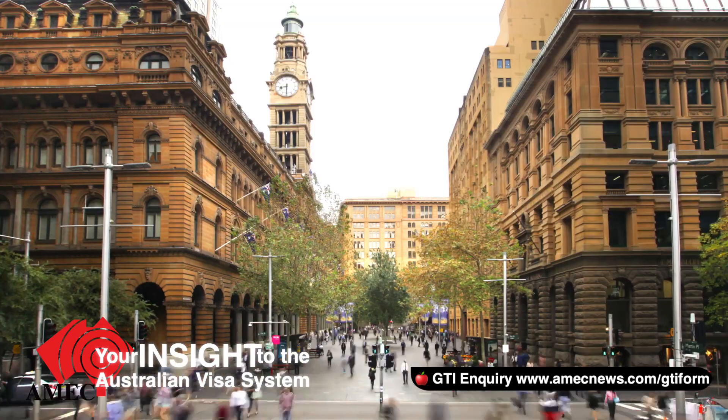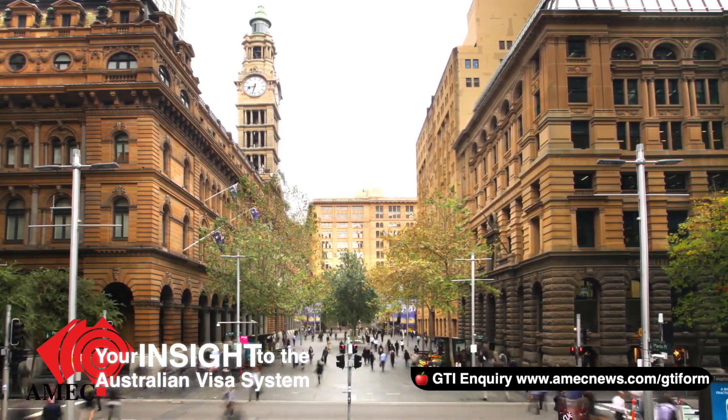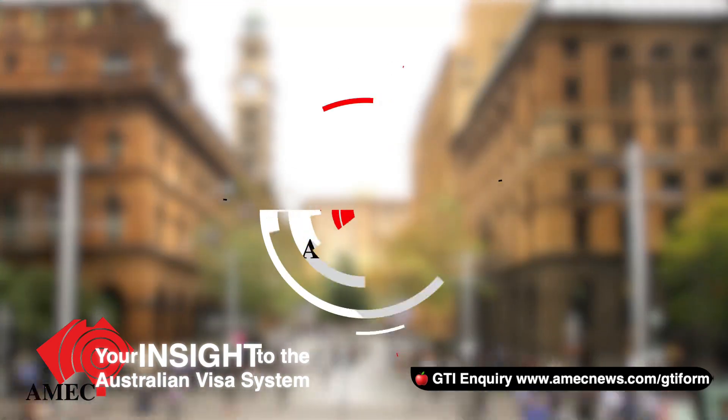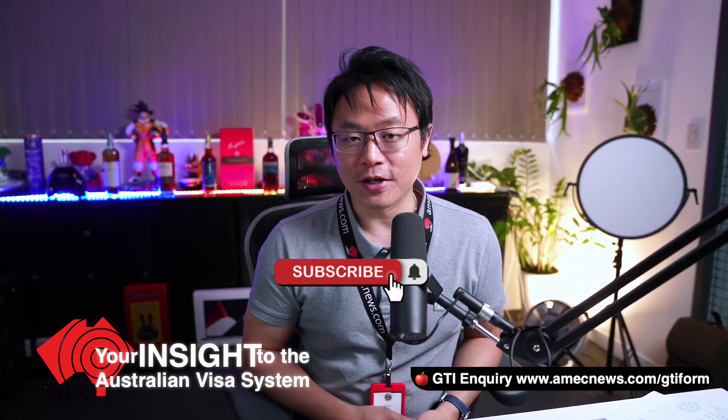Welcome to channel AMEC, your insight to the Australian visa system. Good day everyone, my name is Carl Yang, your online YouTube visa consultant. Are you interested about migrating to Australia? Why don't you consider subscribing to my channel and turn on the bell so once we have all the updates and news, you'll be getting all the insight.